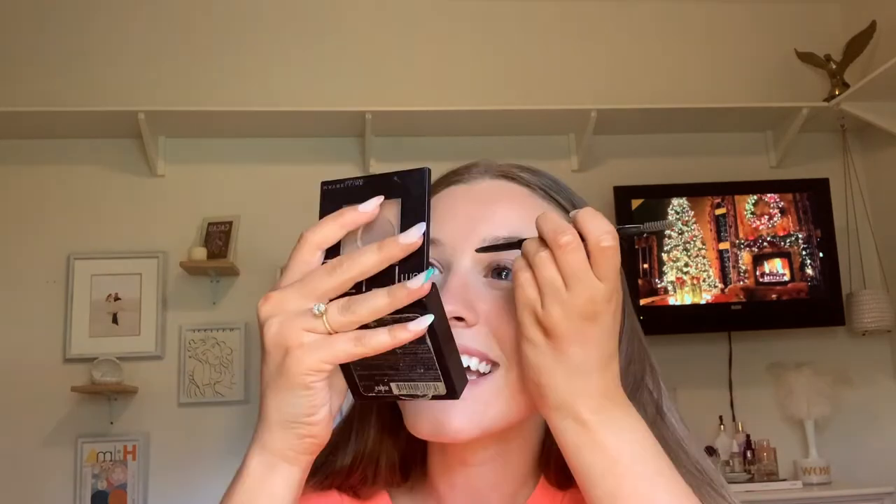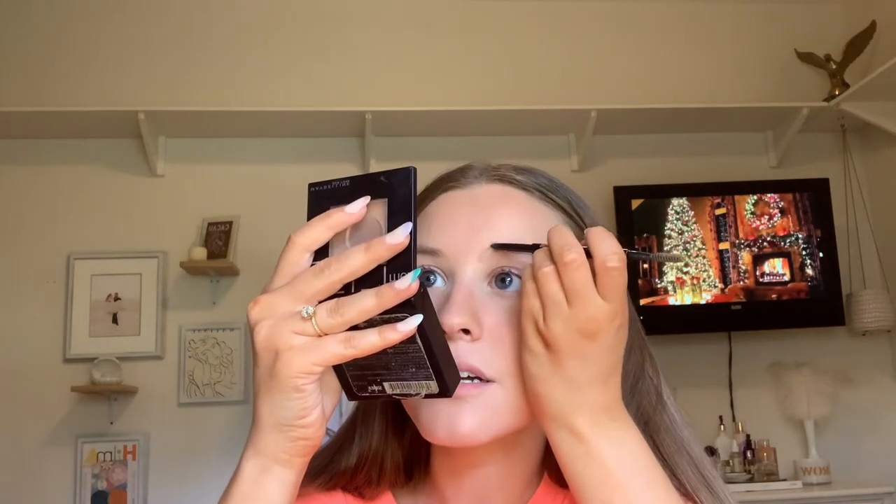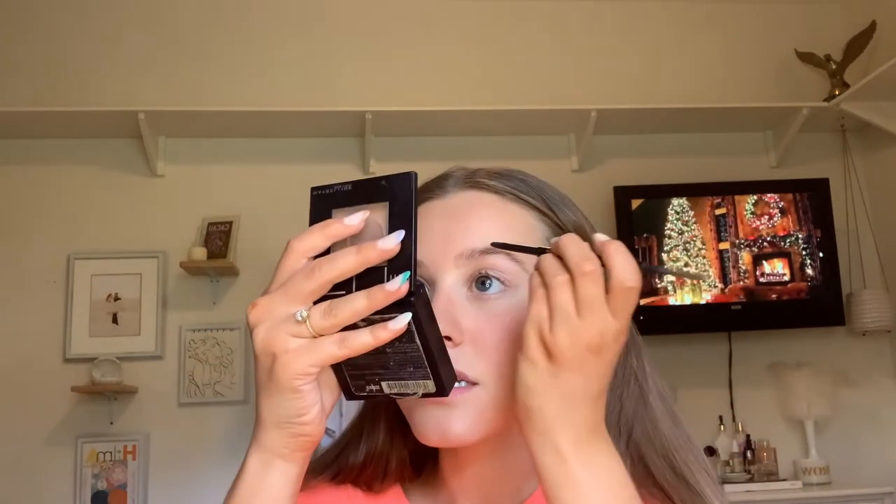Next thing is my eyebrows. This is another one of my non-negotiable products — the Anastasia Brow Wiz Pencil in the shade Soft Brown. I am very finicky about my eyebrows. I have pretty thick eyebrows but they literally stick straight out three-dimensionally from my face, so it's really hard to find products that actually work. I don't even go to an eyebrow person because every time I've gone to get them waxed or threaded, they just don't do it right. This is the first and only product I've found that actually works on my eyebrows. I'm having a hard time focusing so I'm going to do this off-camera.